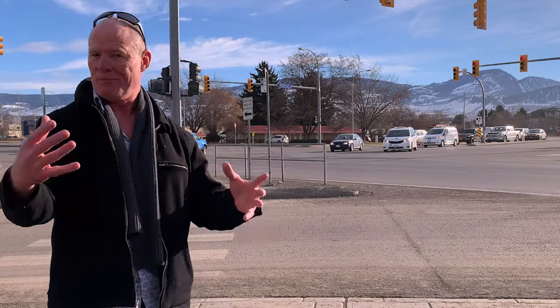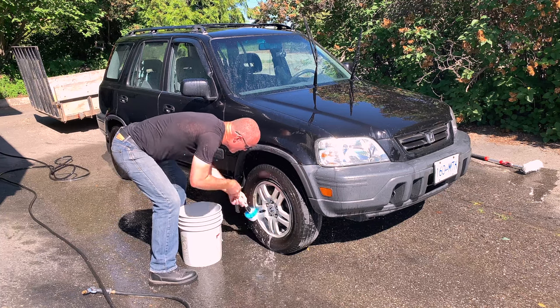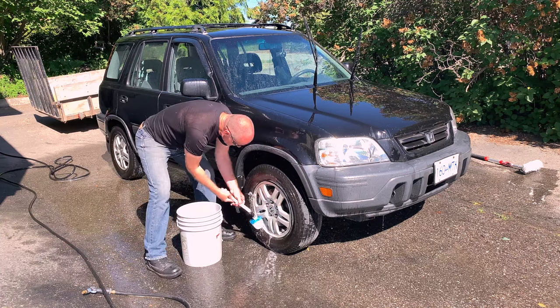Just on that note of keeping the examiner comfortable, make sure you clean your vehicle before you show up for the driver's test, especially in these days of post-COVID.